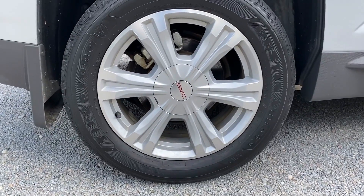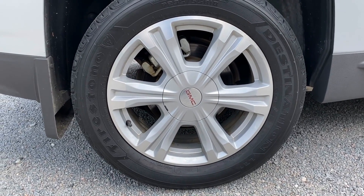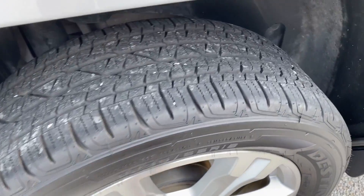Wheels and tires are also in excellent shape. It's got an almost new set of Firestone Destination tires. Let's see a quick view of the tread.